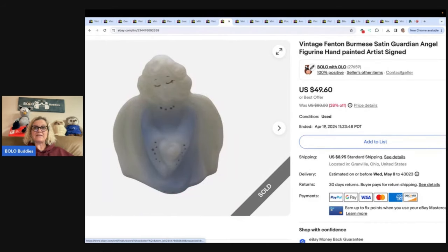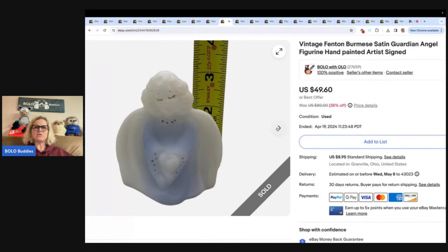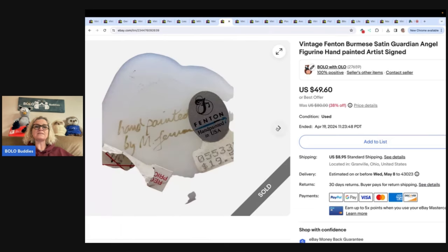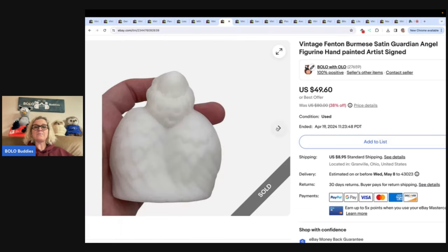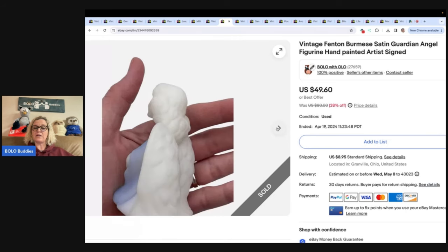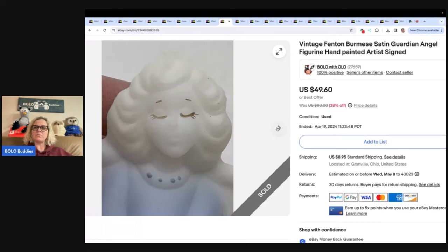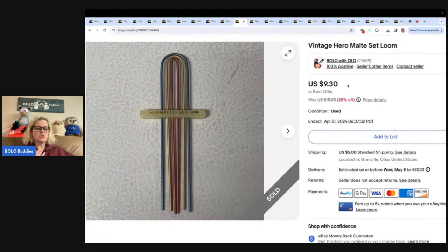This is a Fenton Burmese satin guardian angel figurine, hand painted. I used Google Lens to figure out what this one was. If you don't use Google Lens, it is your best friend — it's free. Type in 'Bolo Buddies Google Lens' into the search bar and I'll show you how to use it. This came out of a thrift store mystery box, so my cost of goods was probably a buck or two. I sold this for a best offer of $30 plus shipping, and it sold so fast — I couldn't find anything exactly like it listed, so maybe it's rare.